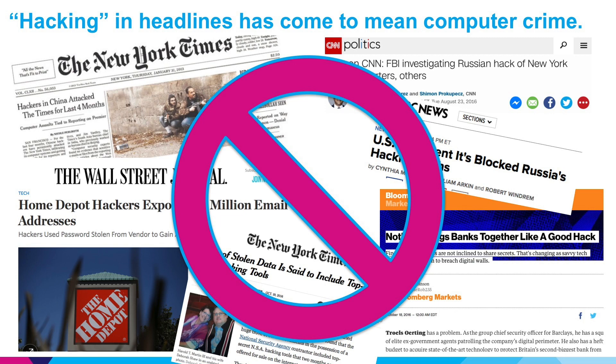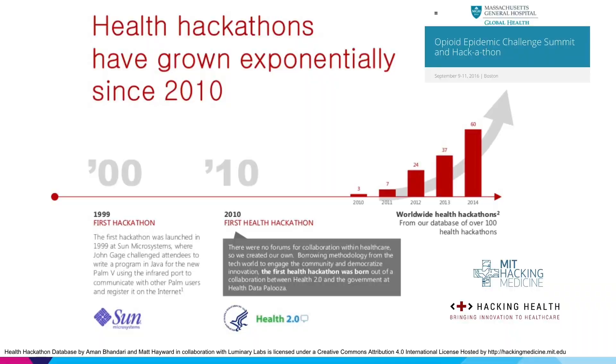This is exactly the kind of multi-disciplinary team-based approach necessary to succeed in healthcare innovation. To clarify, hacking in the headlines has unfortunately come to be synonymous with computer crime and cyber attacks, but this was not the original meaning of hacking and hackathons. In fact, the original hackathon was started almost 20 years ago by Sun Microsystems as an internal brainstorming session to develop new software innovations for the PalmPilot platform.